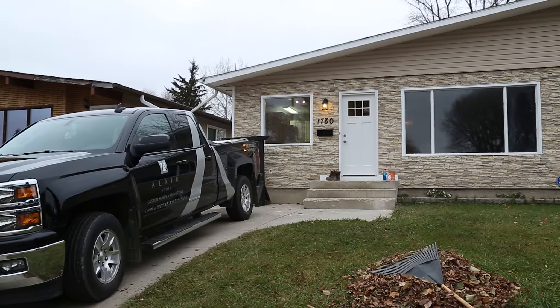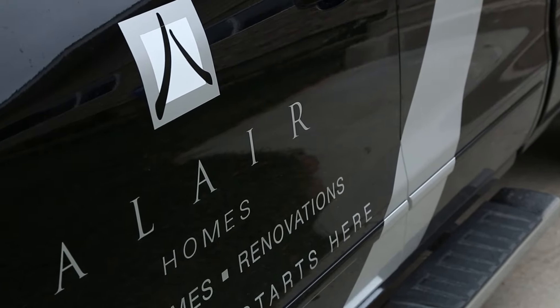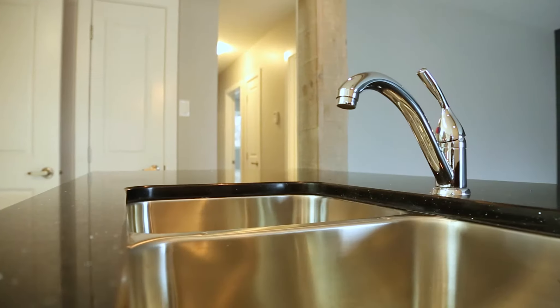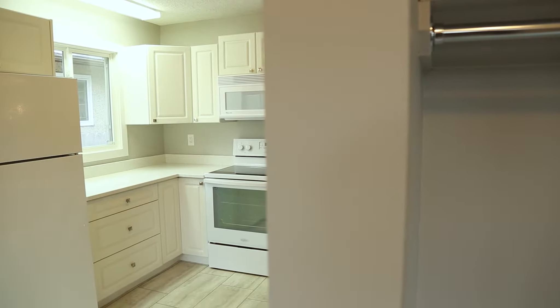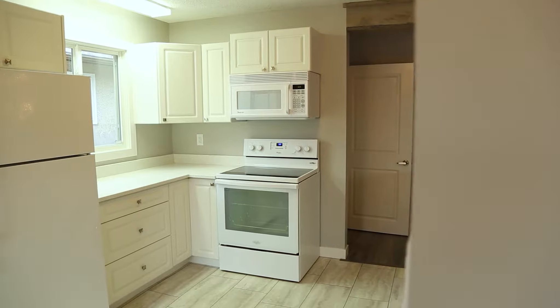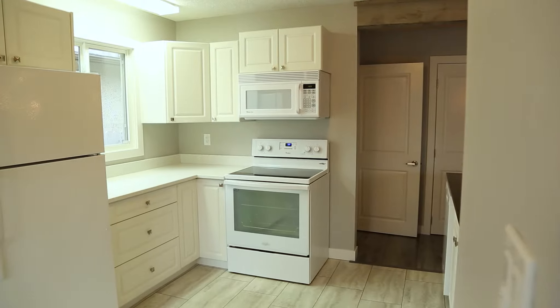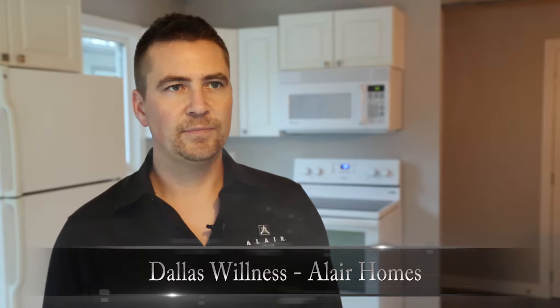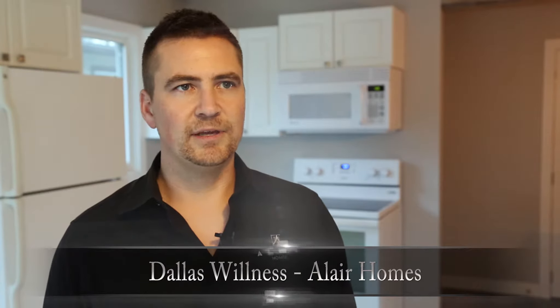When we first got here, this was quite a dated place. You could tell it had been through a lot. The client is a very special client — she's really never probably had a space like this. We really did a pretty amazing transformation here and we look forward to handing this over soon. It comes down to our sub-trades — everybody we work with represents Layer Homes, so we're very careful about who we select. It's all for the client experience, making sure the client's needs are looked after. Our tagline is 'living better starts here,' and we need to live up to that.